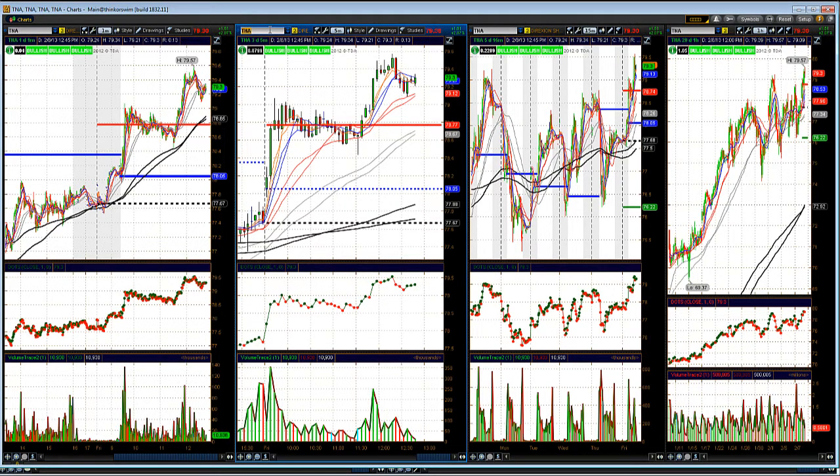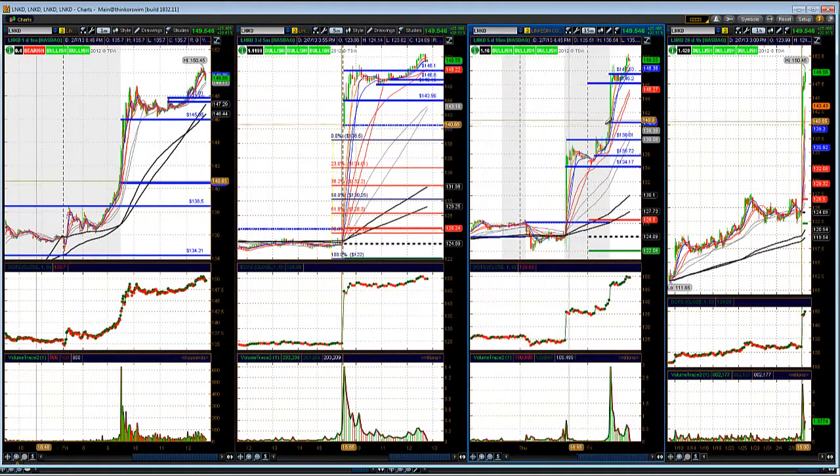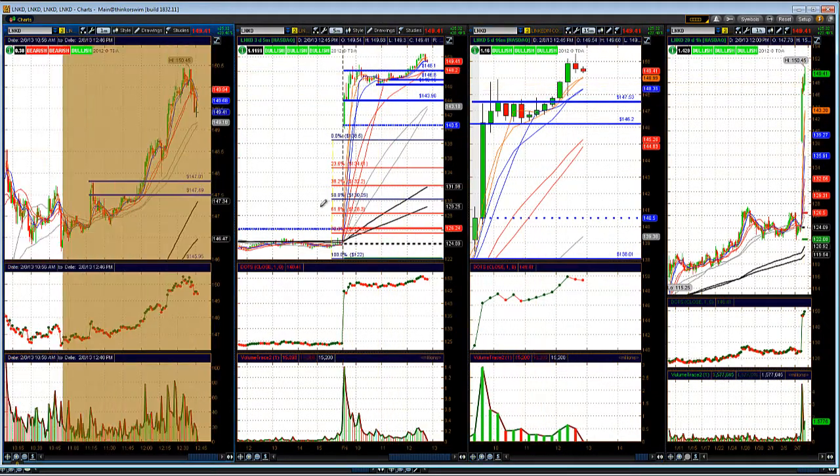LinkedIn had a nice move today — it's just continuing to move higher. It consolidated and gave another entry for those looking to go long over the 147.50 level. Now it needs to pull back a bit, but this was on our radar to the long side.